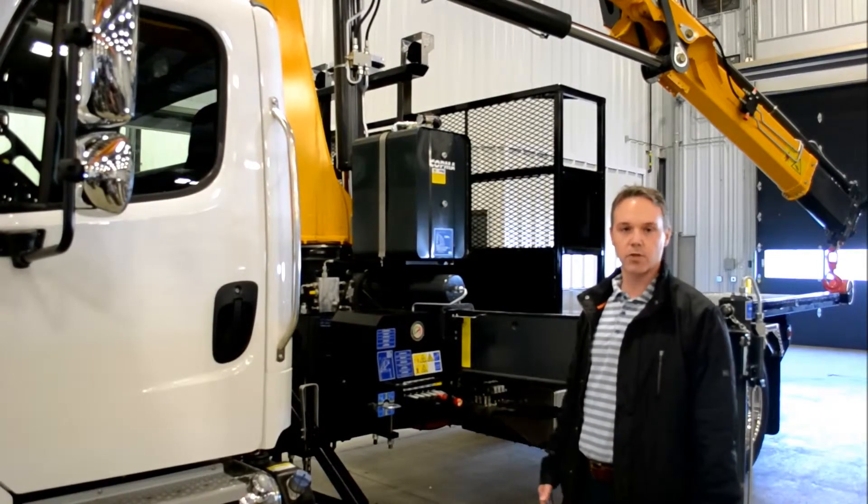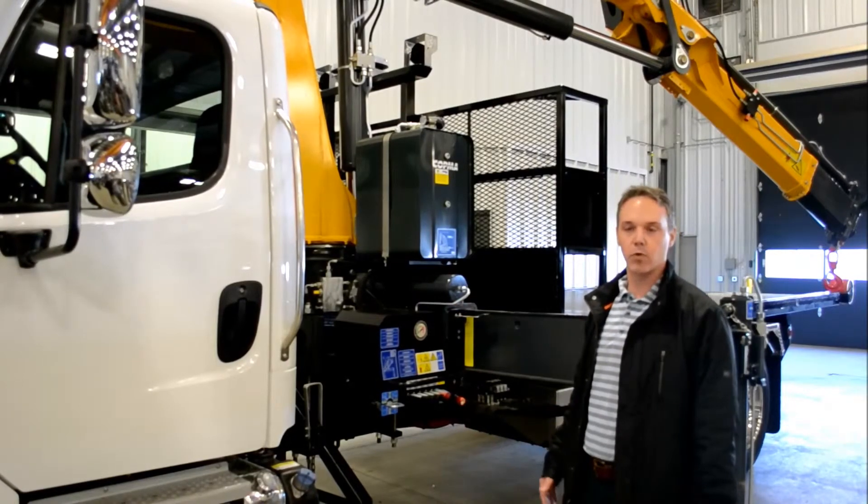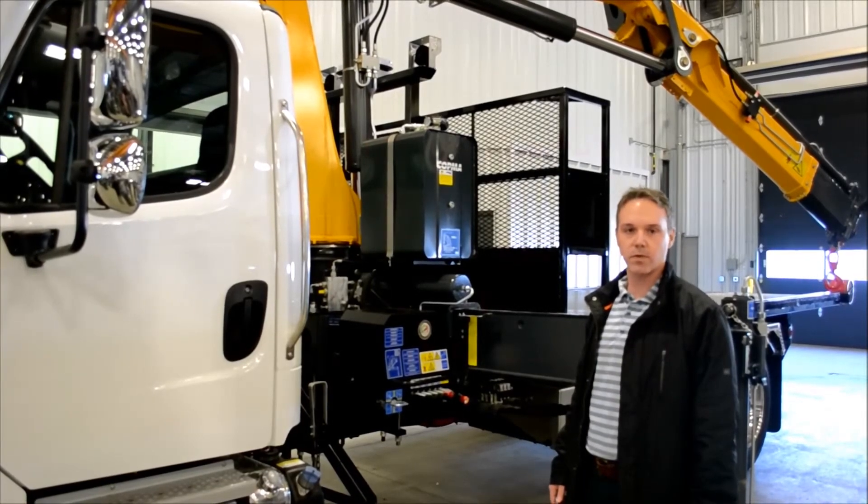It's also got a dock loading feature which gives you 2 feet of lift, so you can load and unload pieces of equipment at dock level. Thanks to Bill and First Truck Centre for working with us on this package.